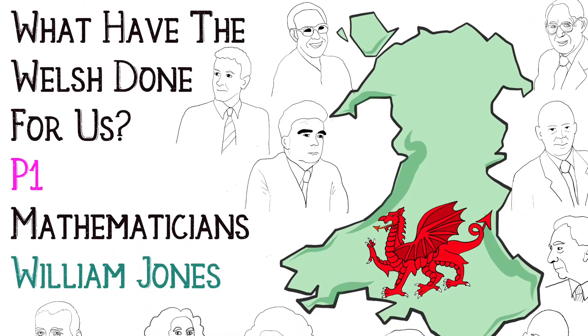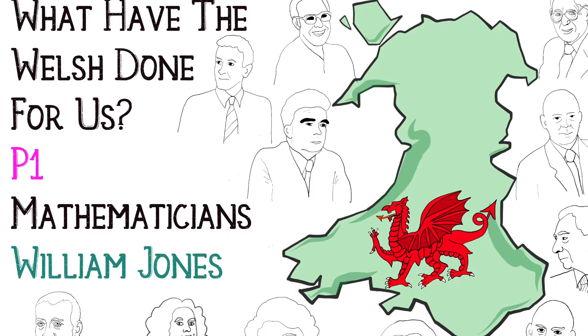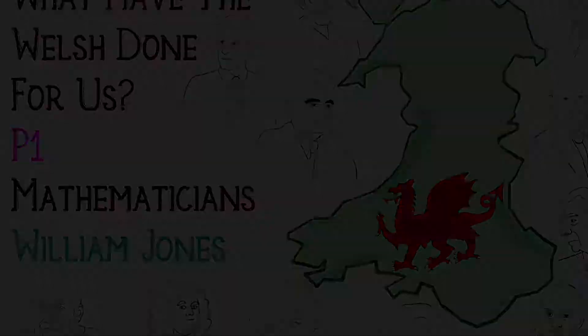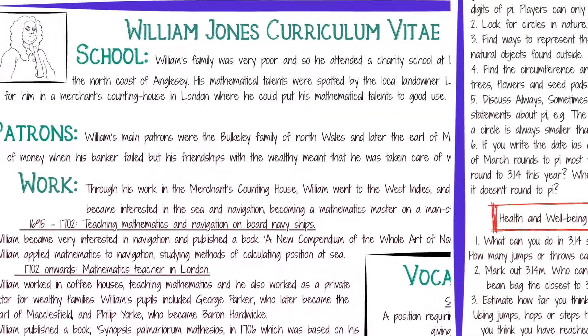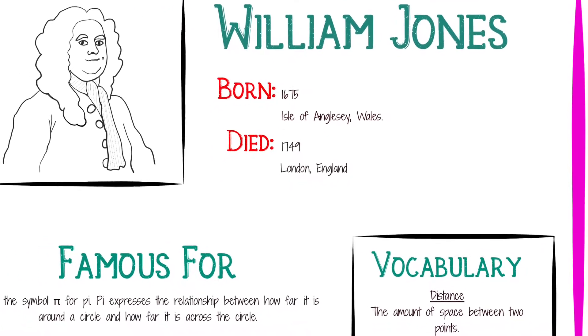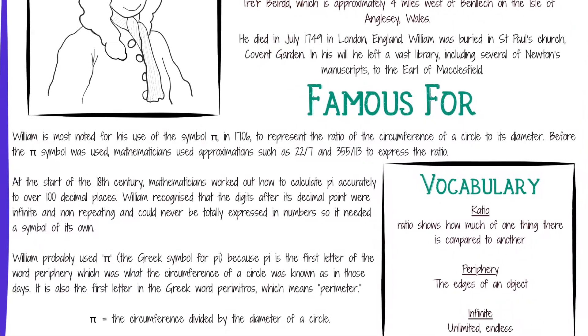Starting in September 2021, subscribing schools will receive a What Have the Welsh Done For Us pack every month, highlighting the achievements of a different Welsh mathematician. Each pack will contain fact files and curriculum activities differentiated for learners working within Progression Step 1, Progression Step 2 and Progression Step 3.